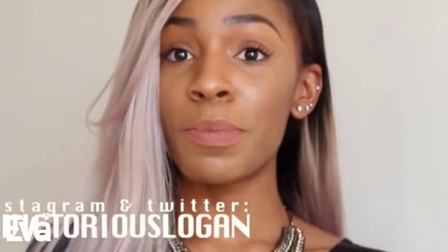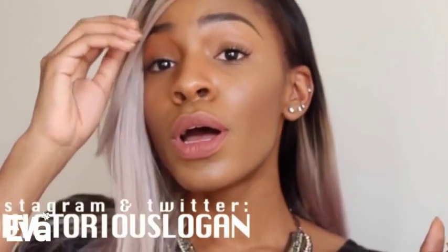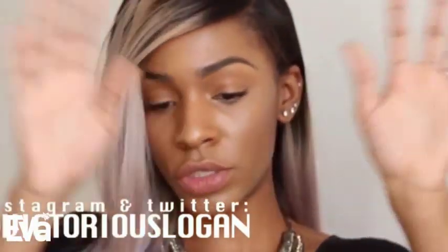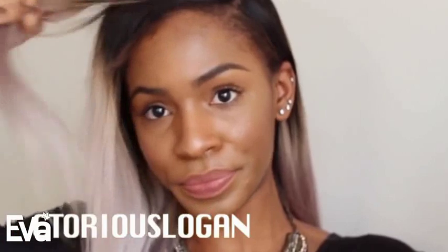Hey guys, welcome back to my channel. You may have seen I put a picture of this hair on my Instagram. I changed my Instagram name — it's now Victorious Logan to match my Twitter name, which is also Victorious Logan. So it's no longer Vicky Logan, just wanted everybody to know that in case there was some confusion.